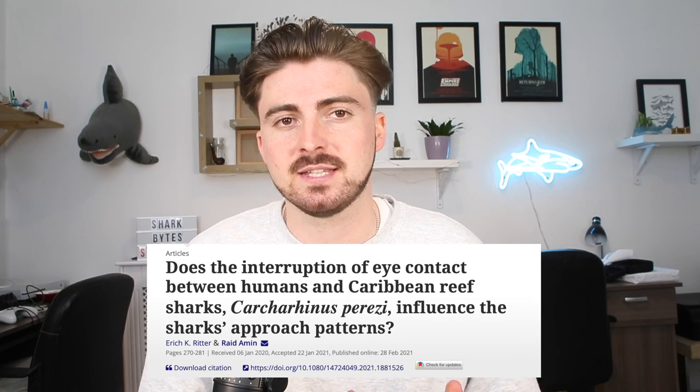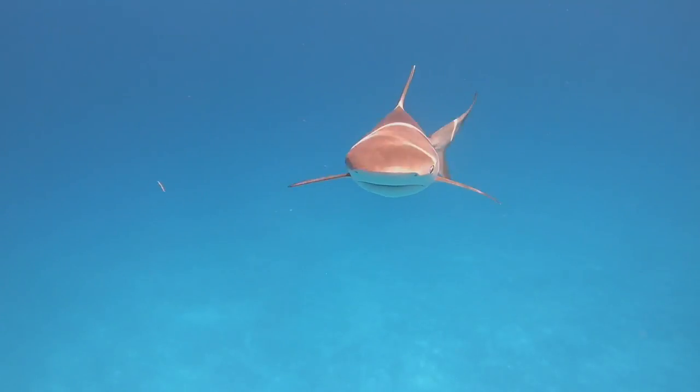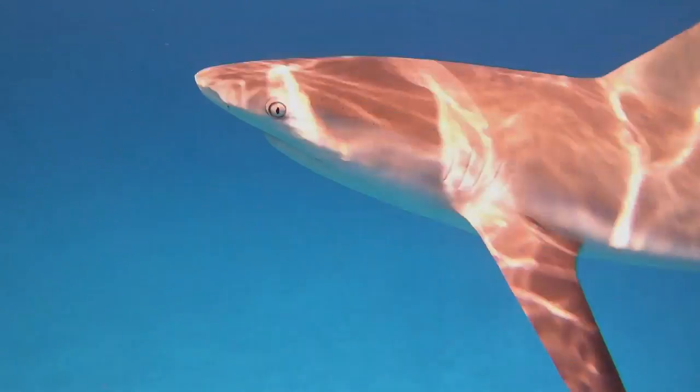The research paper I'll be referring to today was written by Eric Ritter and Raid Amin, and they decided to test this eye contact concept out with Caribbean reef sharks. Caribbean reef sharks are a pretty feisty shark species — they're not particularly big, but they can definitely pack a punch. They're also the same species of shark that ended up biting Poopies on the Jackass Shark Week special. In the study, they placed divers in a little circle, kneeling down on the seabed in a sort of triangle-shaped formation. To test whether eye contact influenced the sharks, the divers would slowly place their hands over their eyes — this was considered breaking eye contact. They found that the shark stayed significantly further away when the divers maintained eye contact compared to breaking it.